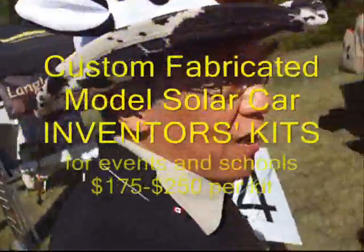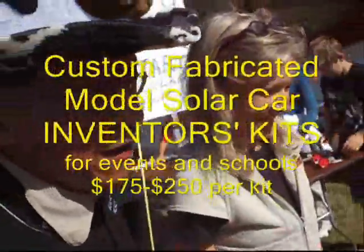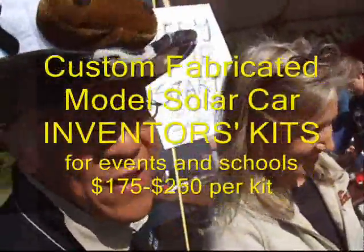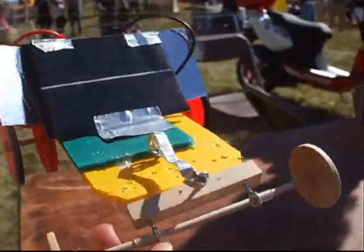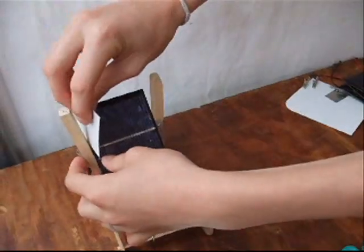Hi there, this is Rob's Solar Power Roadshow. We have here a famous inventor — her name is Carla — and we just invented a new kind of front suspension system. It's just totally free, it goes wherever it wants to. It's not a Toyota, huh?